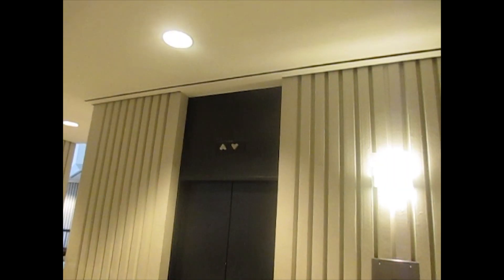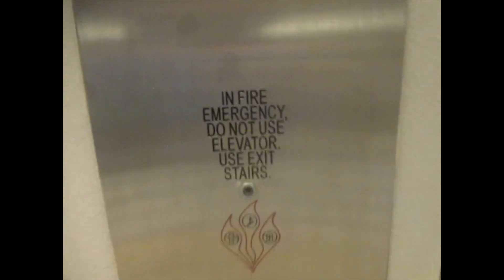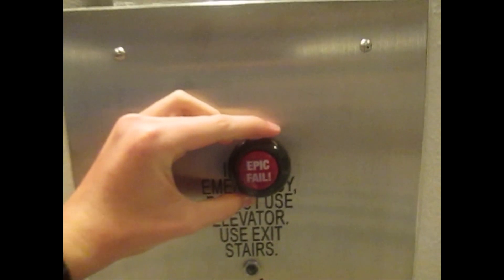And of course, I had to get another take of these. We're at the Hilton Atlanta. Let's see if we can get an elevator. Wouldn't it be funny if that actually said, 'In the case of an epic fail, do not use elevators.'